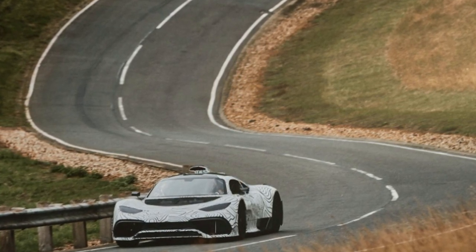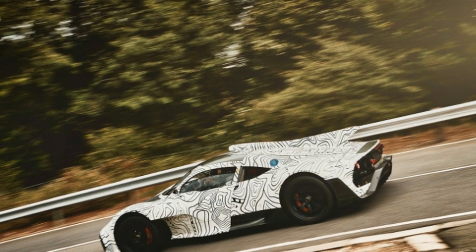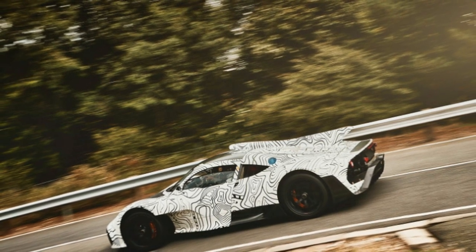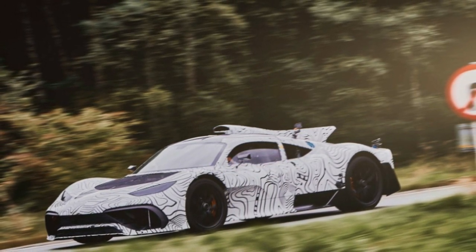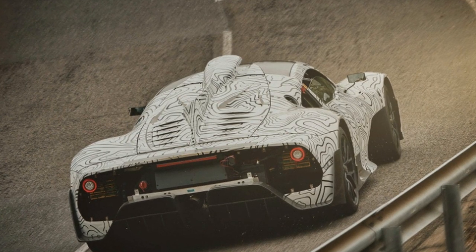As expected for a vehicle that is attempting to put Formula 1-based hybrid technology into a road-going car, the Project 1 has been undergoing multiple types of drills for months. Mercedes-AMG used virtual engineering to digitally try hybrid components and later put the car through Brixworth-based High Performance Powertrains, HPP, dynos to simulate track driving. Those powertrain pieces were then put into prototypes, as seen in the photos above.